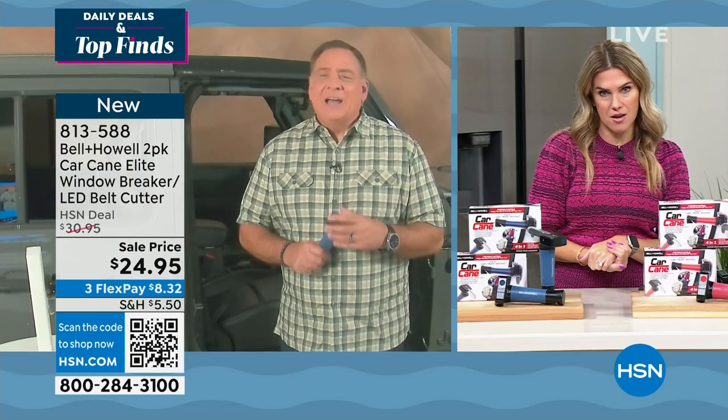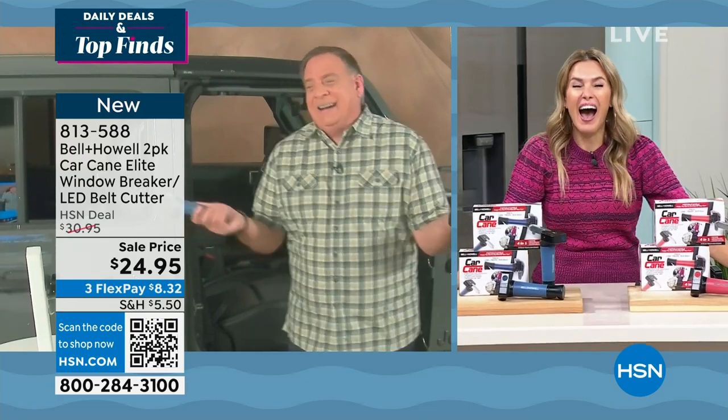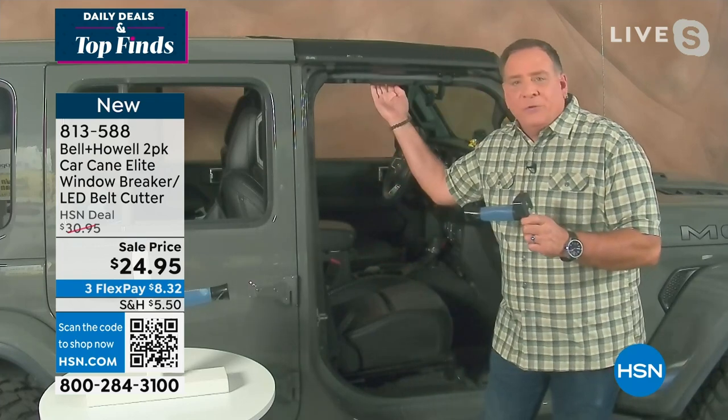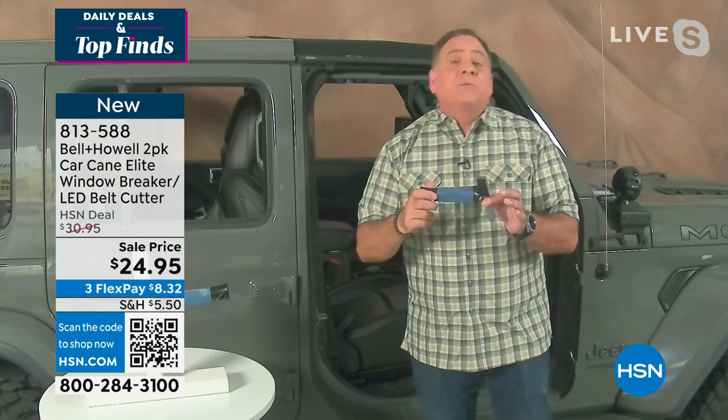Lou Caputo is joining me via Skype. He couldn't bring a Jeep in the studio. The car cane is the handle that every single vehicle should have come with. They put handles up here and on the doors, but the problem is that doors want to close and handles wind up behind you when you're getting in and out. The car cane fits right into the side of your doorframe — that's the strike plate.